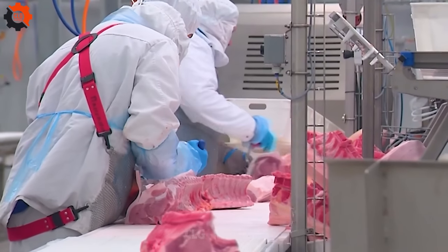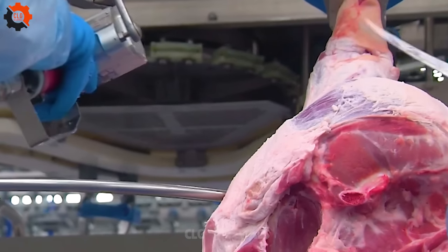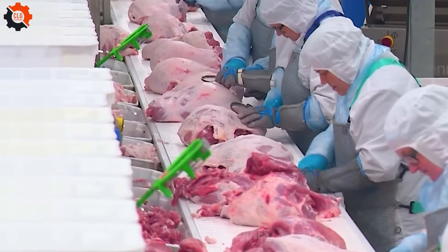Embark on this culinary odyssey with us as we showcase the transformative power of food industry machines in shaping the future of food.